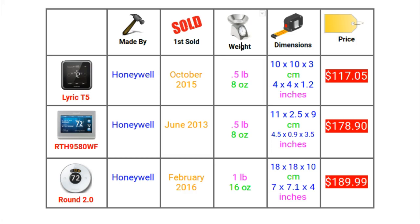What is interesting in terms of weight is how much heavier the Round is than the other two thermostats — it is almost twice the weight. The Round is much larger than the T5 or 95; in fact it is almost double the size. The T5 and 95 are pretty similar in size.